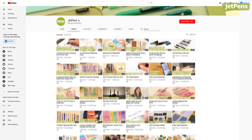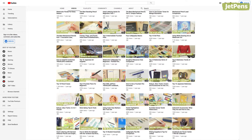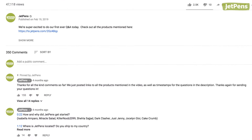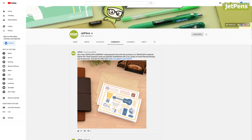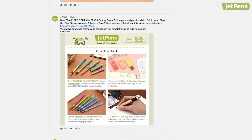We upload new videos at least once a week on Tuesdays, and sometimes a second video on Thursdays! We love hearing from other stationery nerds, so feel free to drop us a line in the comments or over on our community page! We post there weekly about limited edition products, give sneak peeks, and run polls!